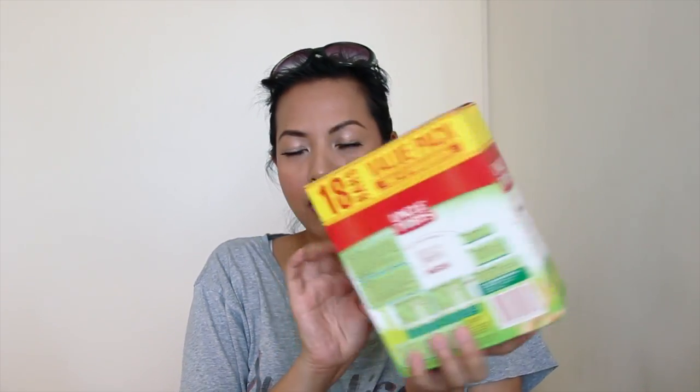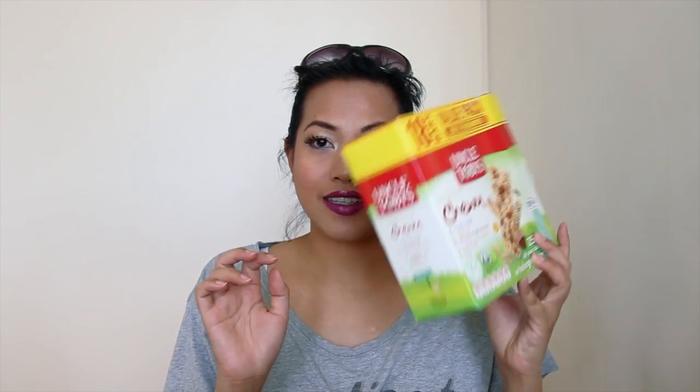Another product is again Uncle Toby's — the chewy value pack of whole grain muesli bars. There are six chocolate chip, six apricot, and six forest fruits flavors in this box. I only have one left and it's the apricot one, so that's going to go in the empties bin after filming this video.